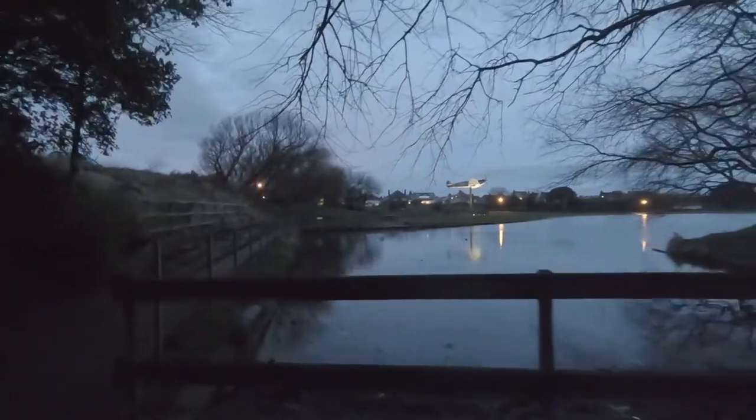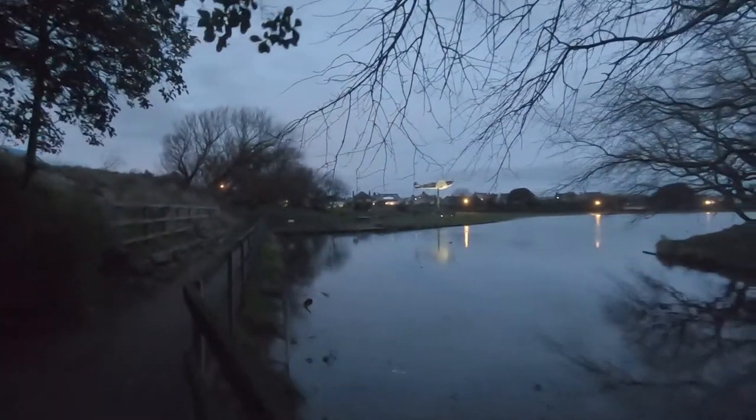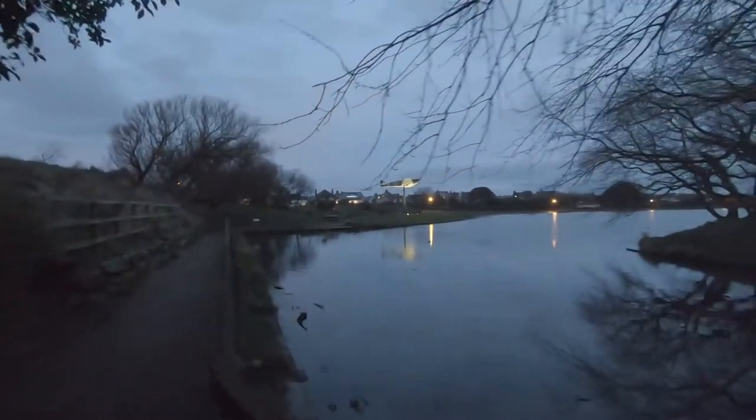We come to a view over the lake. There are some railings, you've got the lake, and in the distance you've got the Spitfire Memorial standing proud, all lit up.